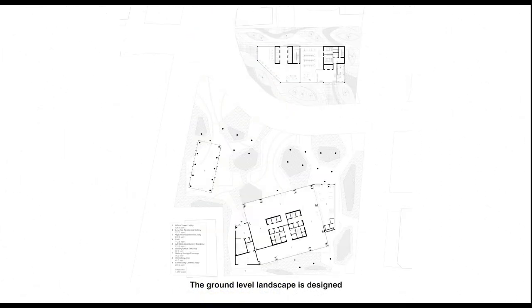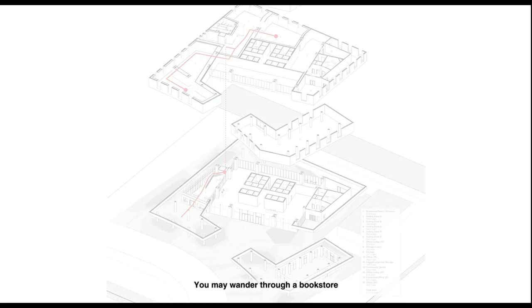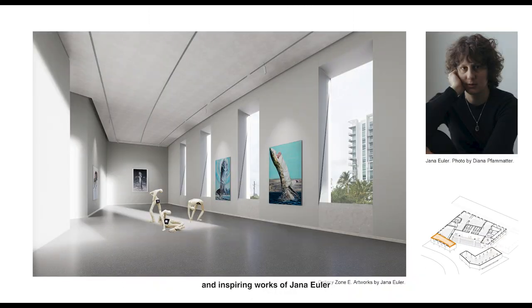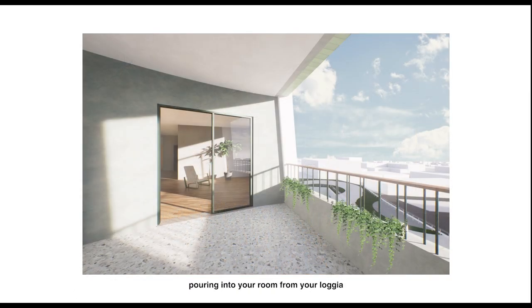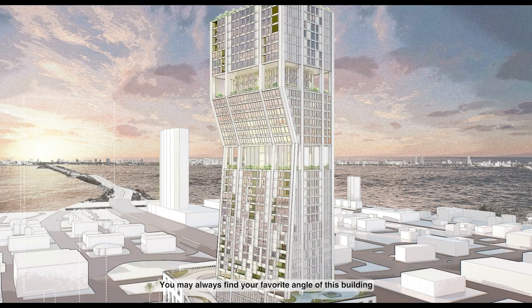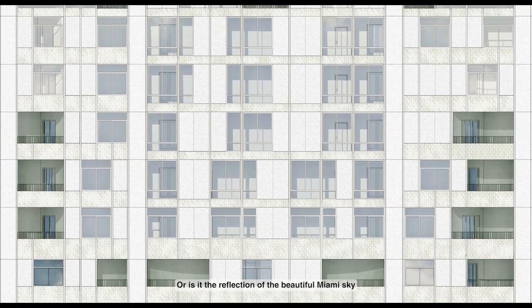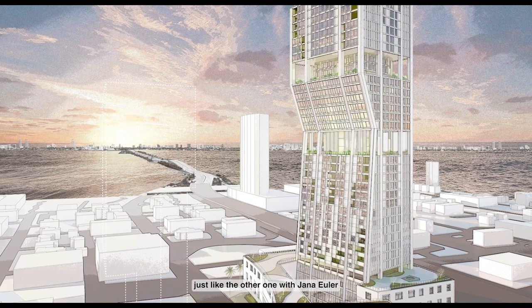The ground-level landscape is designed to encourage people to walk and rest in natural environments. The vertical landscaping, together with the art gallery, carry the public flow throughout the site. You may wander through a bookstore and find yourself immersed in the exotic and inspiring works of Yana Weiler. You may just wake up and find the sunlight pouring into your room from your loggia. You may always find your favorite angle of this building — is it because of its glittering facade, or the reflection of the beautiful Miami sky that gives you another unexpected encounter, just like the one with Yana Weiler?